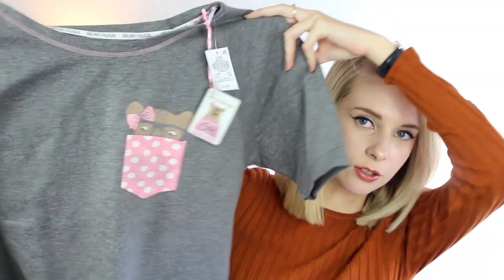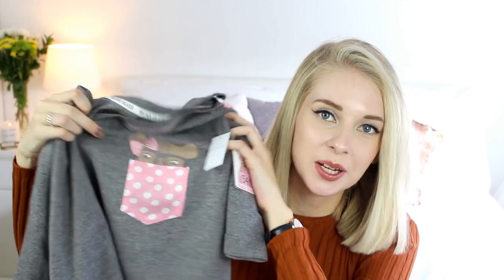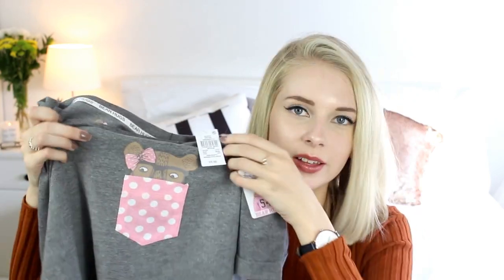I think the next things are my favourite things that I got when I went to Primark this time, and they are some really cute pyjamas. The top looks like this — it's grey and it's really oversized. The neck hole is really big so it's going to be really comfortable to sleep in, and the sleeves are fairly long. They just have a little pink pocket on with a little bear poking out. And they had loads of pyjamas with this little bear on it. And on the back it says 'free hugs' — which is me in a nutshell because I love hugs.